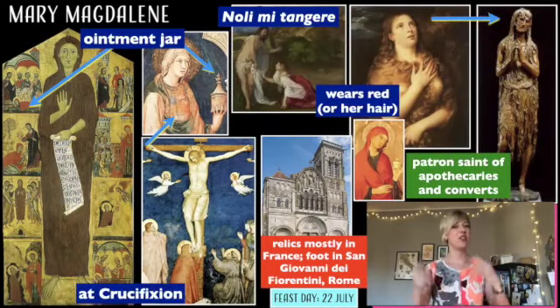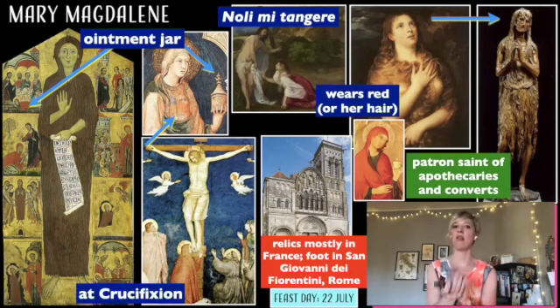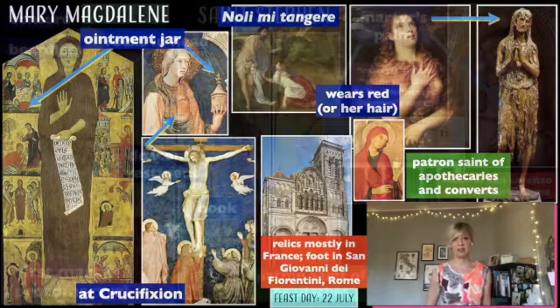Mary was also there, and she washed the feet of Christ with her hair and her tears, and then she put ointment on them. So if you see a woman usually wearing red, holding an ointment jar or very, very long hair, that could be Mary Magdalene.